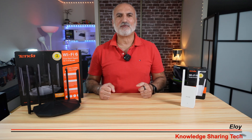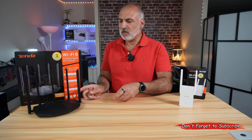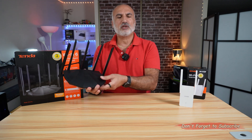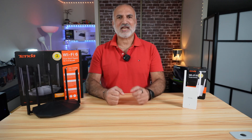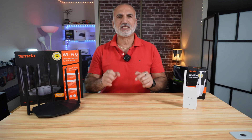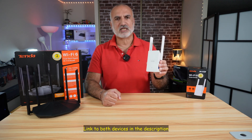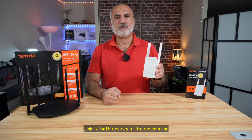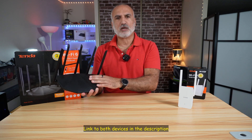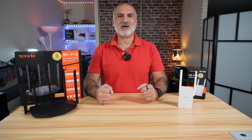In this video, I'll be answering the following question: is it better to use a dedicated Wi-Fi extender, or is it better to use a router that you put in Wi-Fi extender mode? To get accurate results for my comparison, I chose two devices from Tenda that are Wi-Fi 6 and have the same Wi-Fi speed. This is the Tenda Wi-Fi extender model A23 — an AX1500 — and this is the Tenda RX2 Pro Wi-Fi router, also AX1500. Let's go and start the tests.